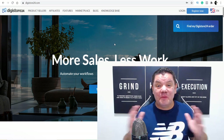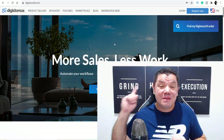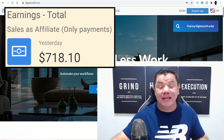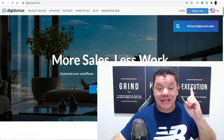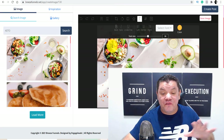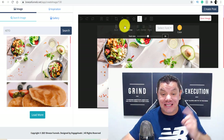In this Digistore24 tutorial, I'm going to show you how to make money on Digistore24 and make as much as $2,000 every single week or as much as $700 in one day. This is done in three simple steps and it is worldwide. Step one, all you need to do is come over here and create a campaign. These campaigns are interactive, very simple to use and designed for complete beginners.